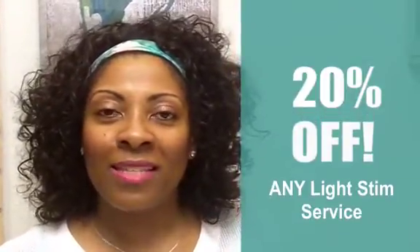LED light therapy is a new treatment I'm offering here at Chic Skin Care. If you're interested, give me a call and we'll talk about all the details. For the month of September 2016, I'm offering 20% off any Light Stem service as the special of the month.